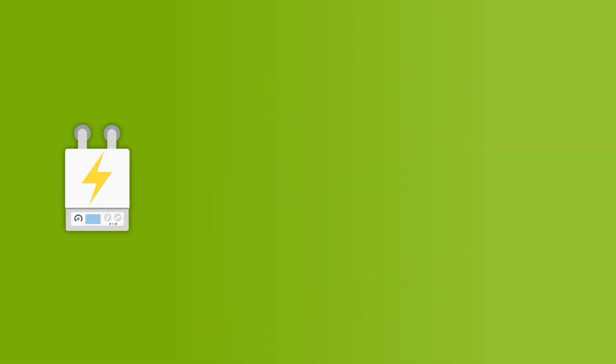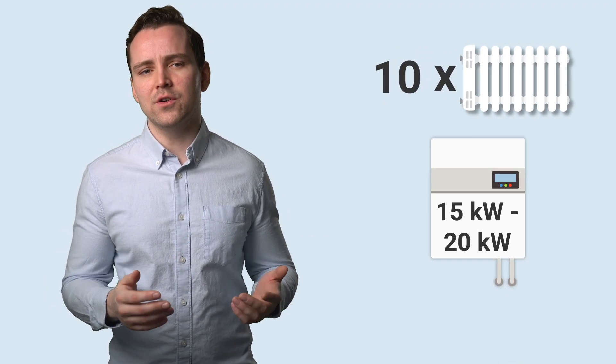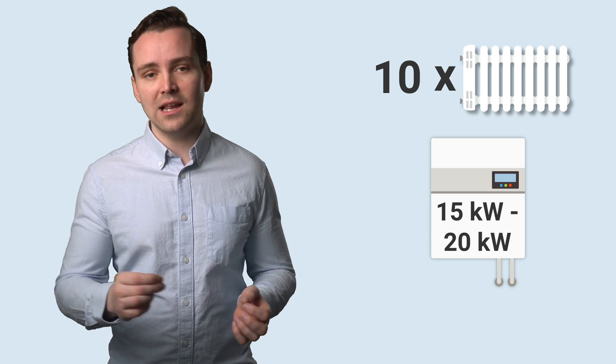But luckily, it's not too hard to work out the appropriate size for your home. At its simplest, the formula to determine this is to allow for 1.5 or 2 kilowatts for every radiator in your home. For example, a home with 10 radiators would need a boiler with an output of 15 to 20 kilowatts.